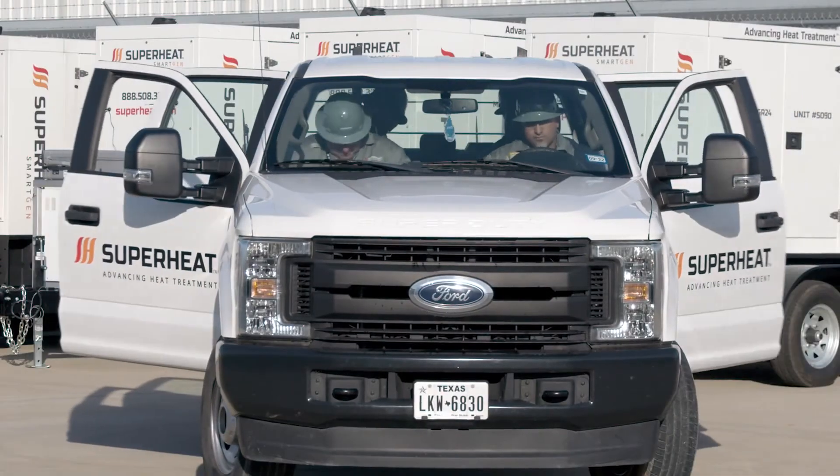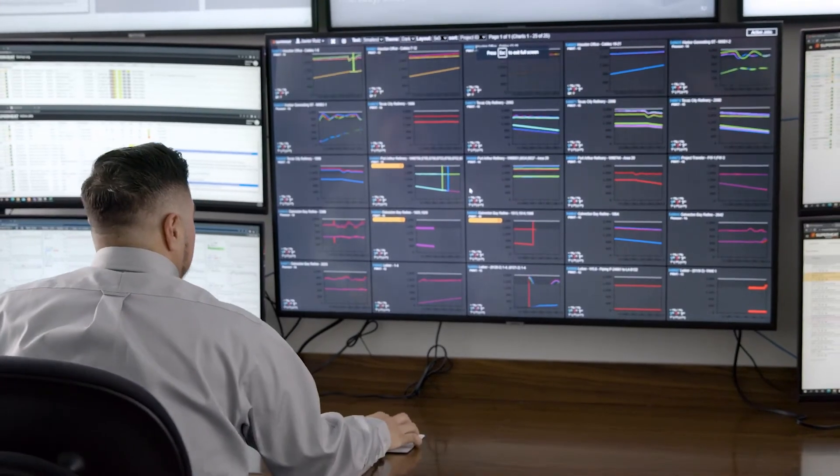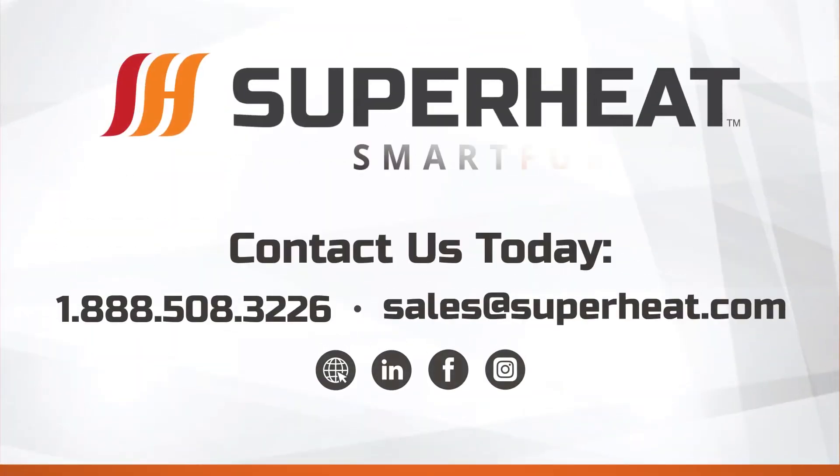Superheat — advancing heat treatment for the digital marketplace. Contact us today to see how our Smart Furnace offering can ensure success on your next project.